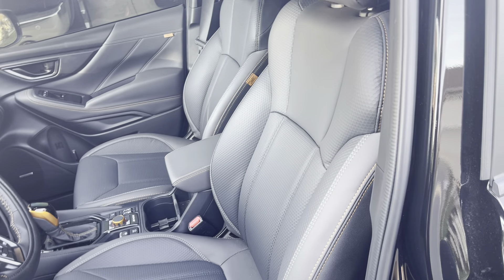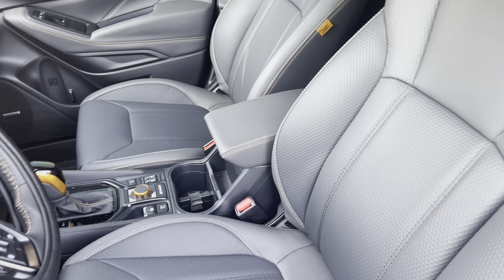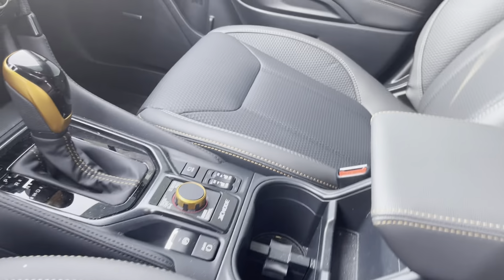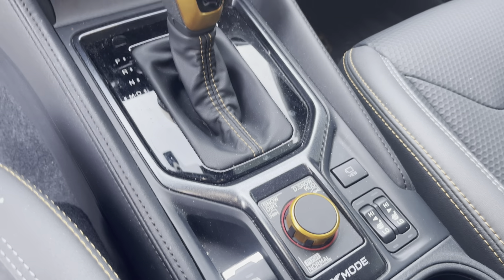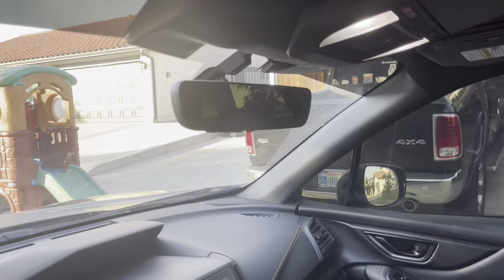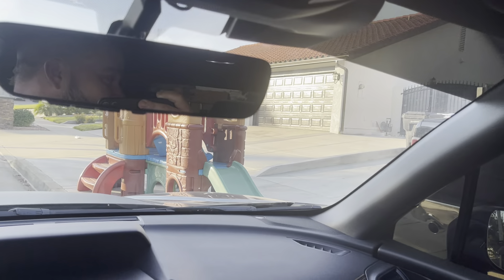This upholstery — they make it so that if you go off-roading it's really easy to clean up. It's not leather, not vinyl, not cloth — there's some special coated material so if you go mudding it cleans up real easy. It's got the seat heaters, different drive modes: snow and dirt, deep snow and mud, and the original. This thing is fully loaded — has the paddle shifters, lane departure, and active cruise control.